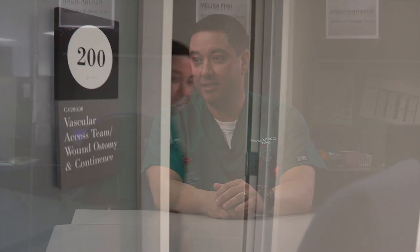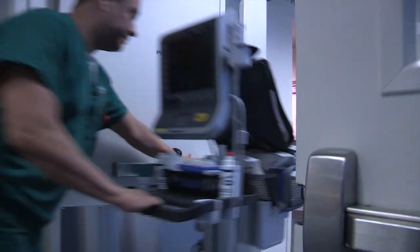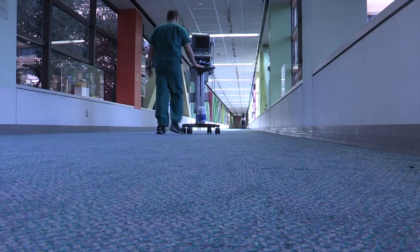My name is Jose Ace and I'm with the vascular access team. I'm an RN and certified in vascular access. I've been here 10 years. I was in the PICU for three years, but I wanted to move on, and that's when I joined this team to specialize in vascular access.